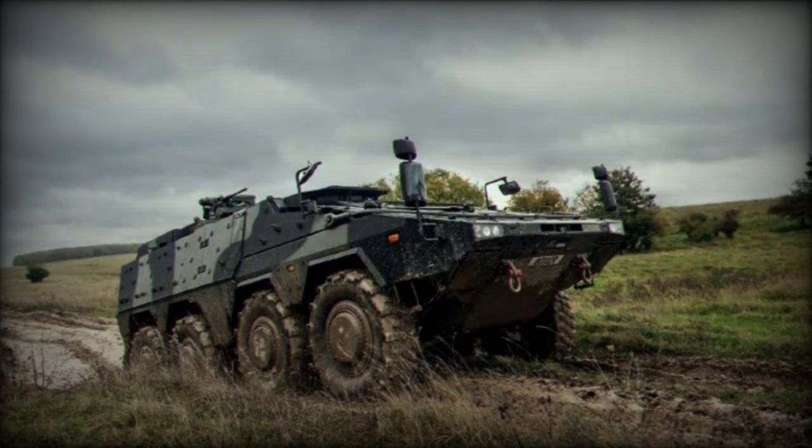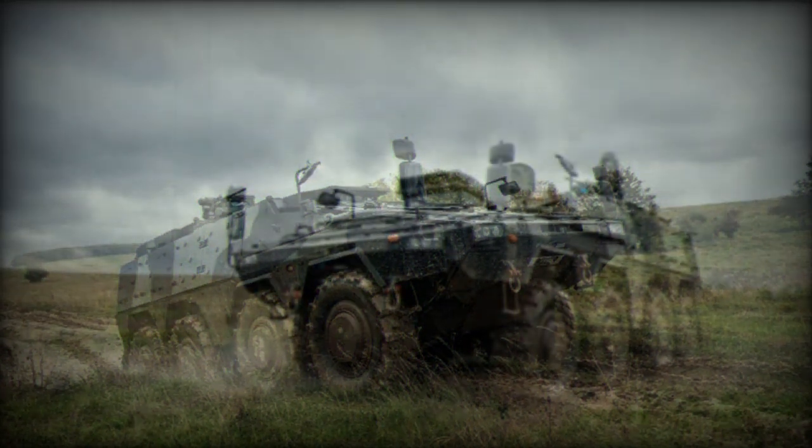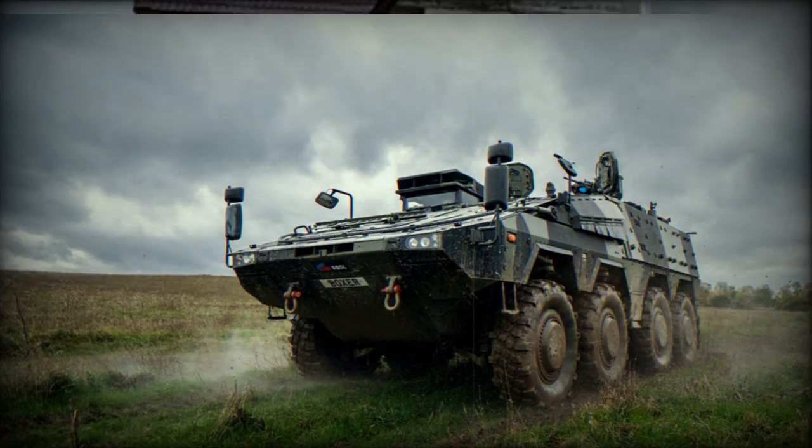The Boxer is an 8x8 wheeled armored vehicle with modular architecture. The British Army is procuring four variants of the vehicle, including the Infantry Carrier, Command and Control, Field Ambulance, and Specialist Carrier variants.